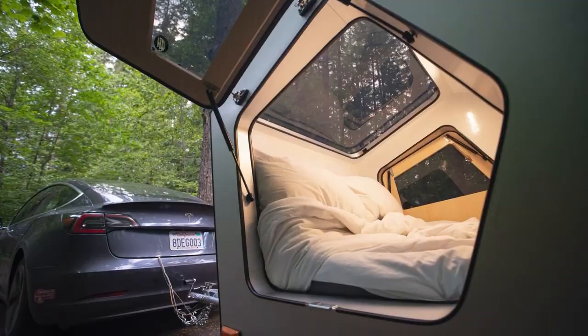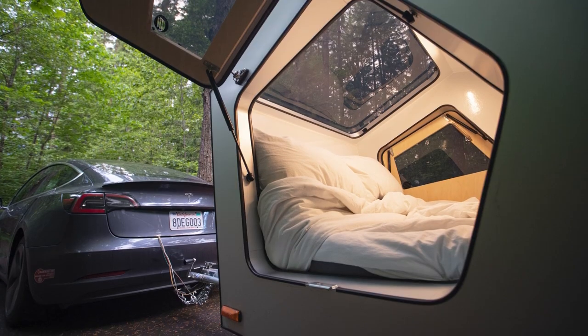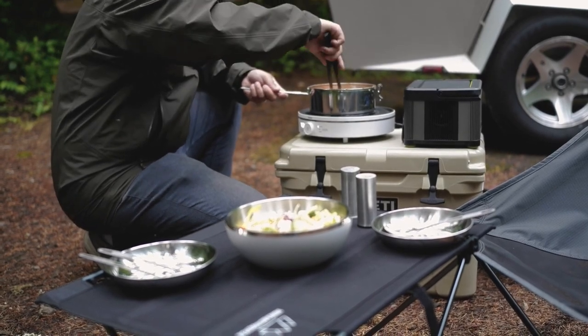Despite its small size, there is space inside for two people and a pet. They have a bed, a heater, an air conditioner, Bluetooth speakers, and a kitchen with a cooktop, a 1.6-cubic-foot refrigerator, and a freezer.